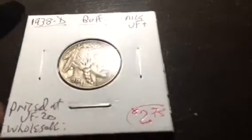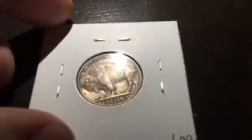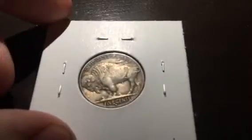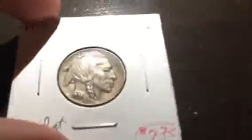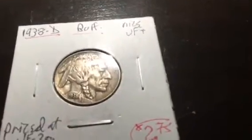Next, a 1938-D Buffalo nickel — another great price coin. $2.75 is what I paid for this. This is going in the book too. The one I'm replacing in the book will probably end up being sold.